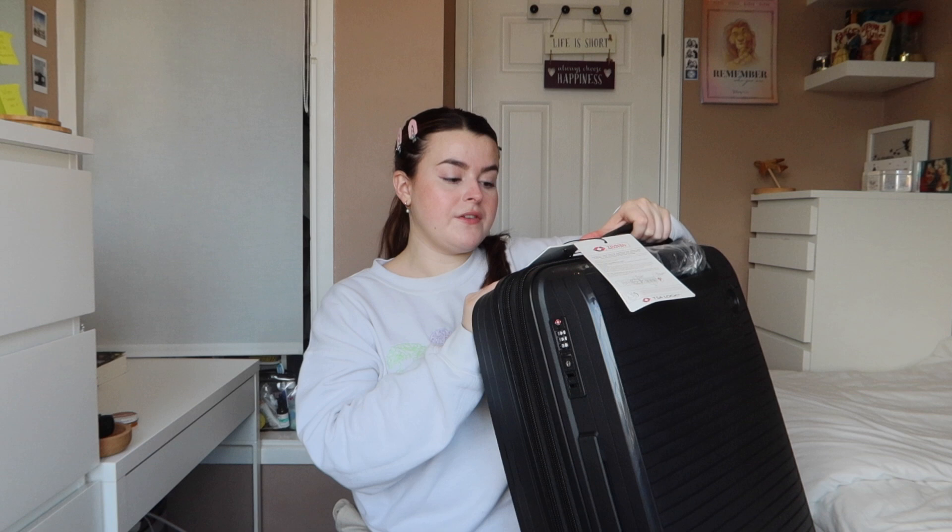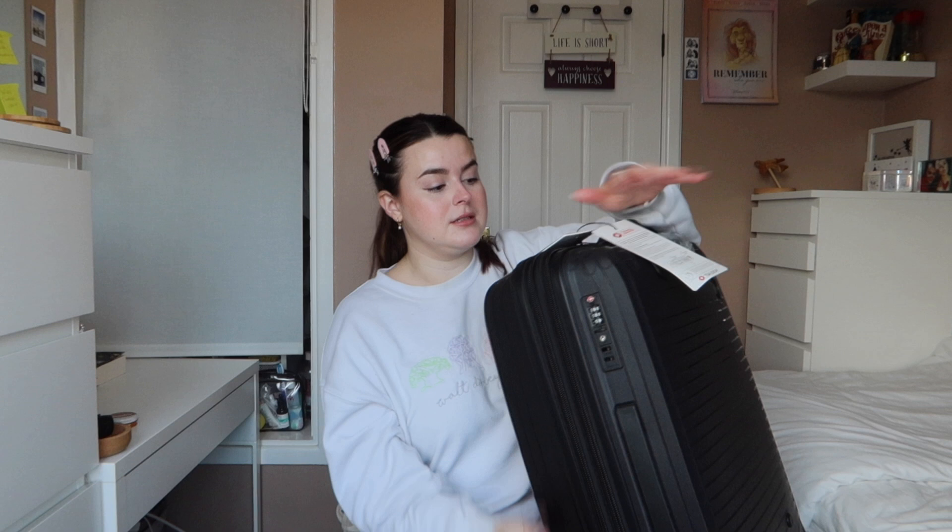This is the suitcase I got - the range name is 'Spontaneous' by IT Luggage. The exterior dimensions are 55.5 centimeters, which is the biggest I could get - I couldn't find any at the full 56. It's 38 centimeters wide, and 25 centimeters depth, which is the maximum I could have. It's also expandable, which gives you an extra 6.4 centimeters. It weighs 3.3 kilograms and the packing capacity is 57 liters - a lot bigger than my last one.